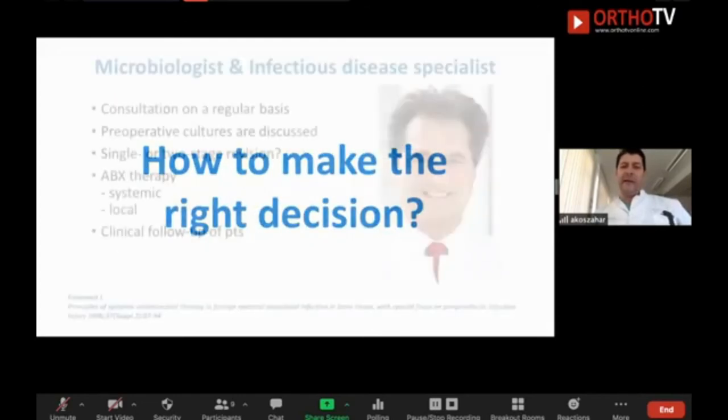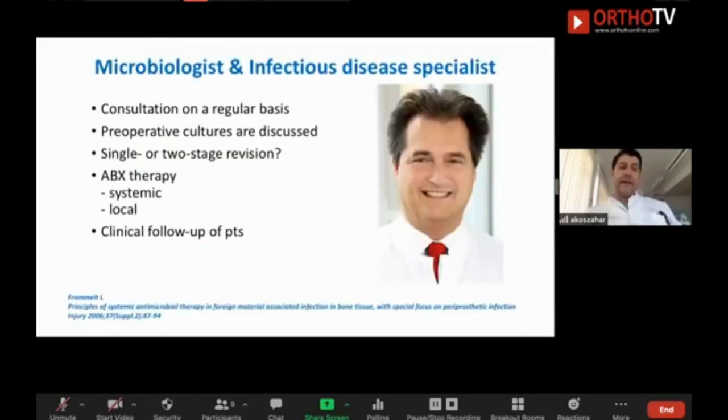Then you have to make the right decision: what kind of surgery should I perform? Is it an early or late infection? Do we need a one-stage or two-stage revision? Which antibiotics to use in the cement? Which antibiotics for IV? We have a good publication from the Endoclinic by Dr. Fromelt, and Professor Russmann — a well-known microbiologist — provides recommendations for my patients.